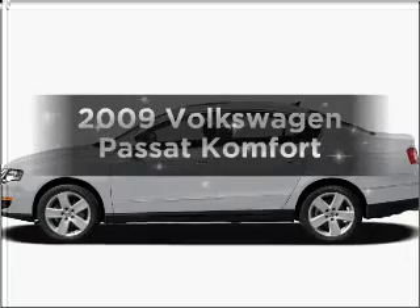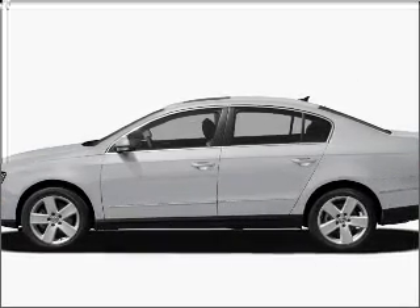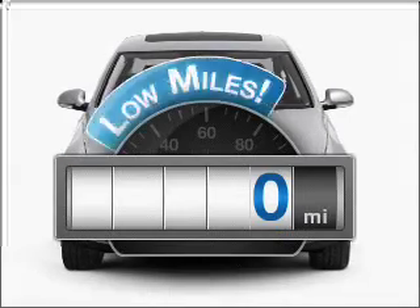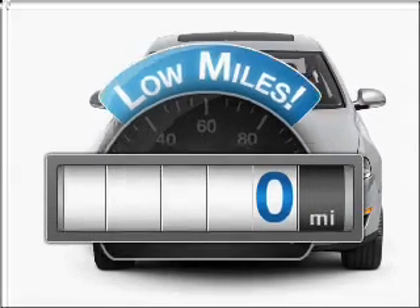Introducing the 2009 Volkswagen Passat. Travel the roads in style and comfort in this great vehicle. Low mileage is an important factor in your purchase, and this vehicle delivers a low odometer reading.